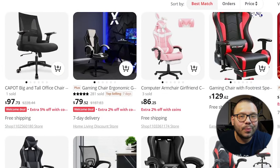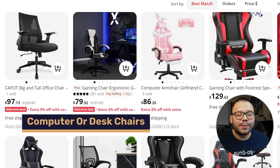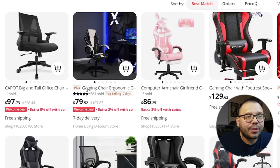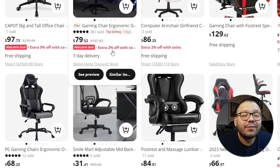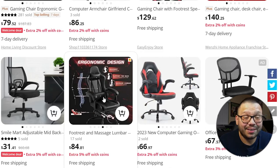Another category is home decor — in particular, computer or desk chairs. There are a lot of different options: some specifically for work, some for gaming. A lot of people buy gaming chairs for both gaming and work because they're overall very comfortable and aesthetic. Looking at the different options, you have typical gaming chairs, some wider, some with different colors and materials. Some have extra features like the ability to swing back and be adjusted, and some even come with a massager.